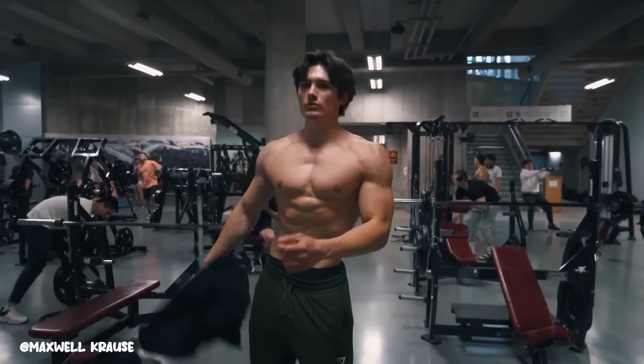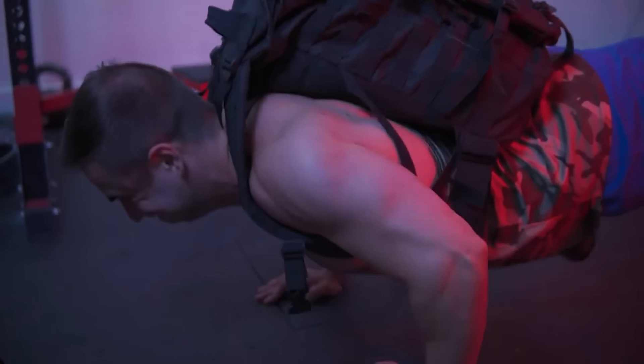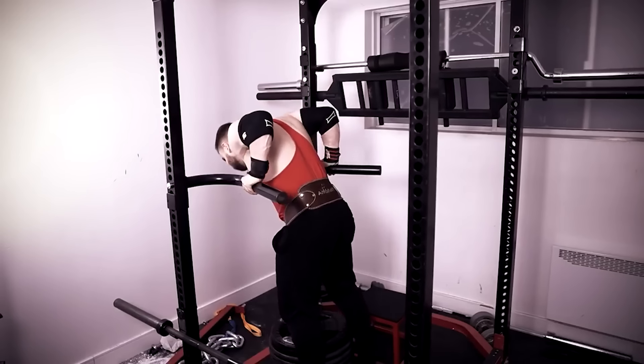Upper chest. It's a no-brainer — you need a well-defined chest because it gives more dimension to the body. So try incorporating exercises like weighted push-ups and weighted dips apart from your usual exercises.